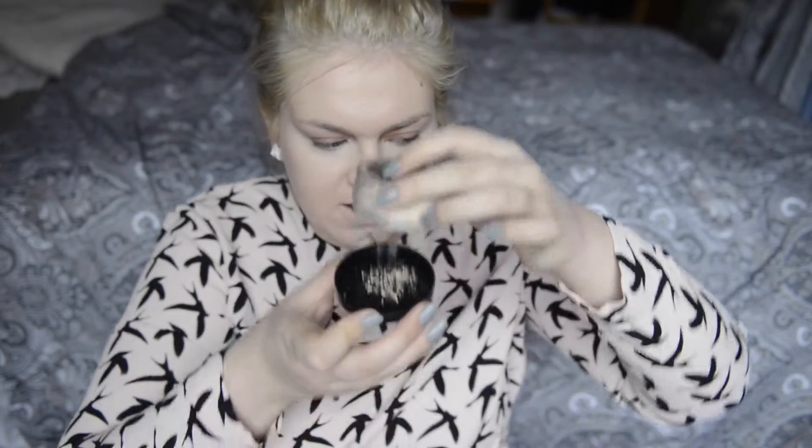To set my under eye I'm trying out this new Collection Sheer Loose Powder. I bought the Natural Collection loose powder before, but it was really really bad, so I want to try the Collection brand version. Let's give this a try - it's falling out so slowly. Okay, that's better.